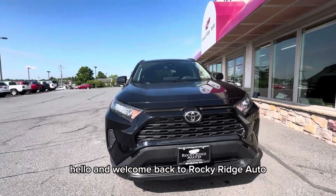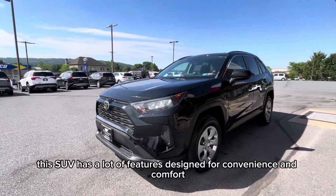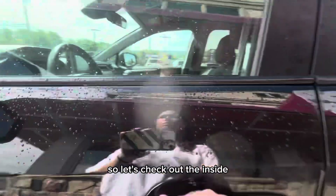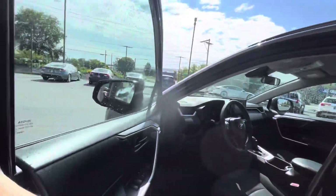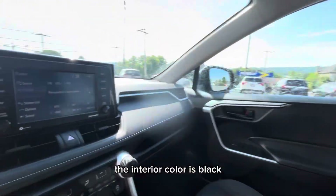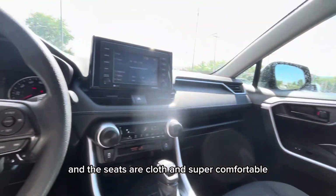Hello and welcome back to Rocky Road Auto. Today I will be showing you the 2020 Toyota RAV4. This SUV has a lot of features designed for convenience and comfort, so let's check out the inside. The interior color is black, the seats are cloth, and super comfortable.